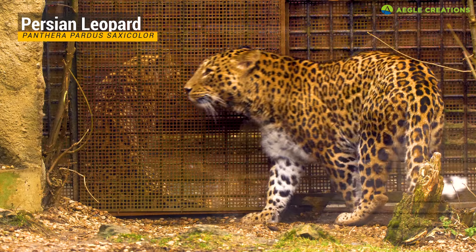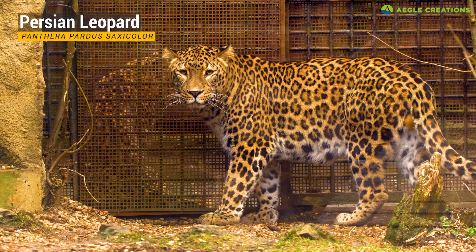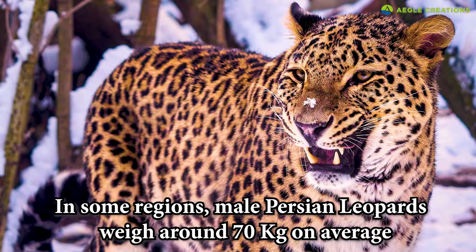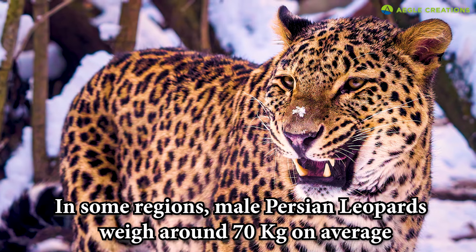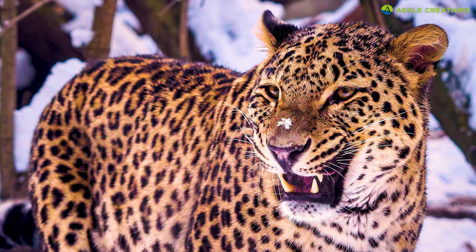There have been records of large Persian leopards too. Found in countries like Iran, the Persian leopard is one of the largest leopard subspecies. It's believed that in some regions in northern Iran, Persian leopards weigh around 70 kilograms on average, which is heavier than the average weight of Sri Lankan leopards.